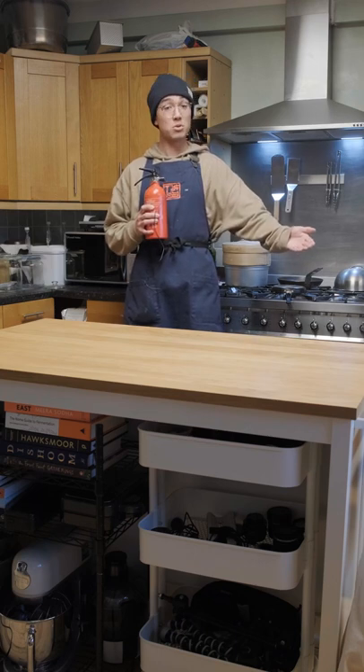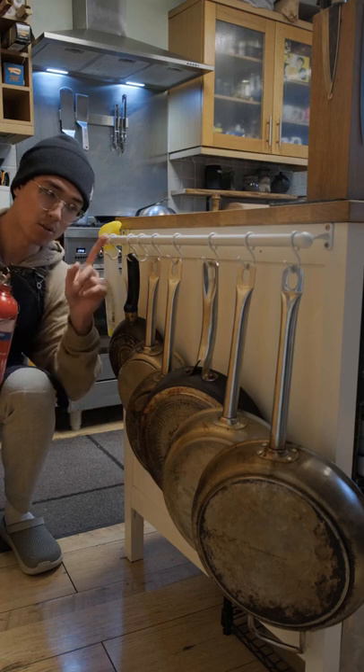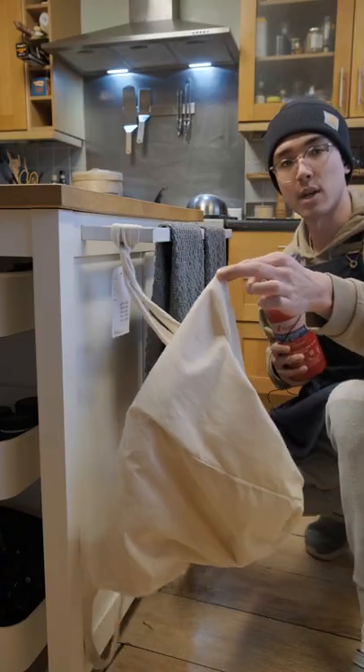This is my kitchen island where I film almost all my videos. Let me show you around. This is where I keep all my pans using this custom bar that I put in. Here is where I hang all my tea towels with a bag for dirty tea towels.